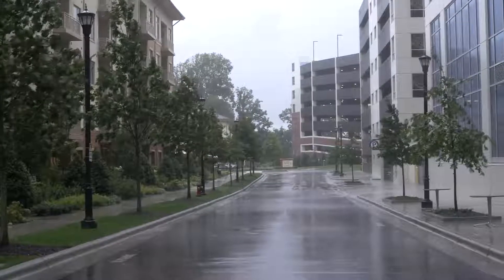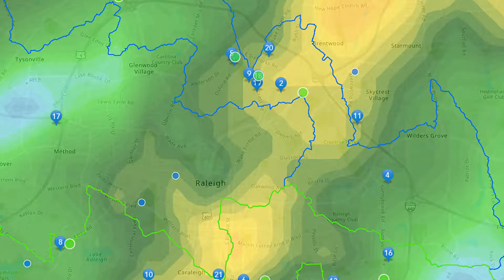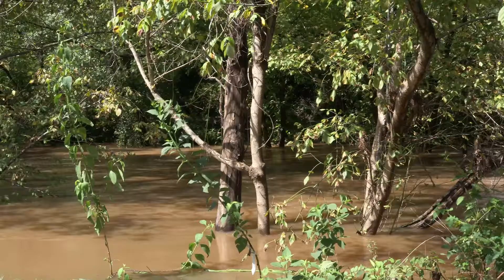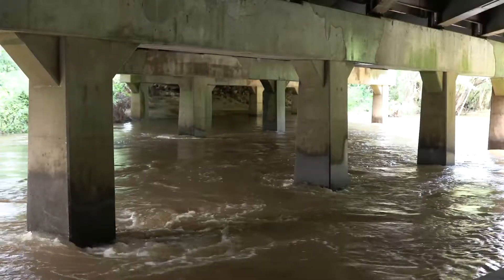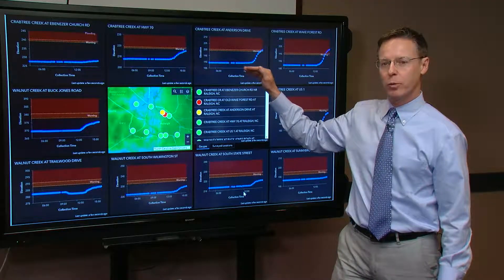When there's a weather system forecast that could cause flooding, we monitor those streams and watch for the flood levels to rise, and get text alerts when they're getting close. When they get to a critical warning level,